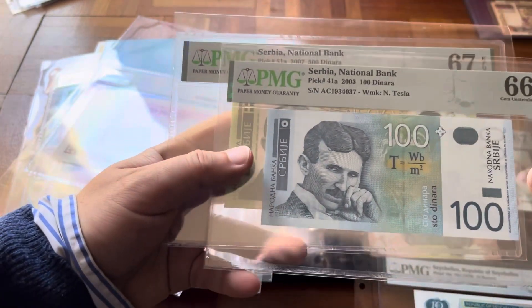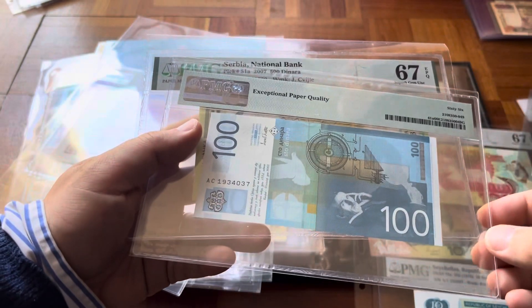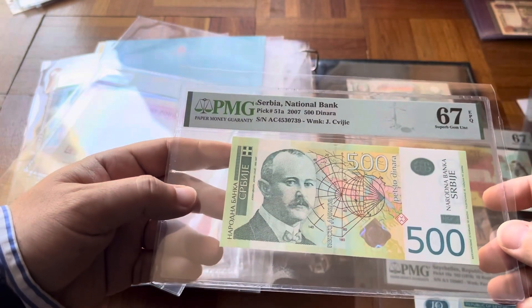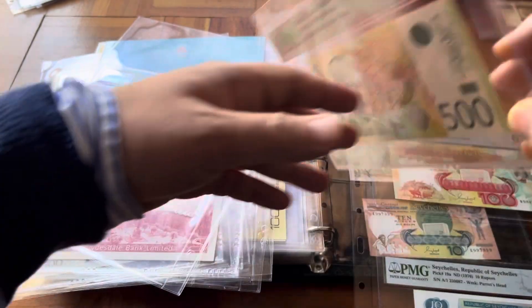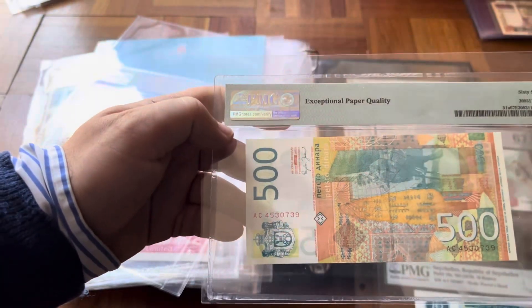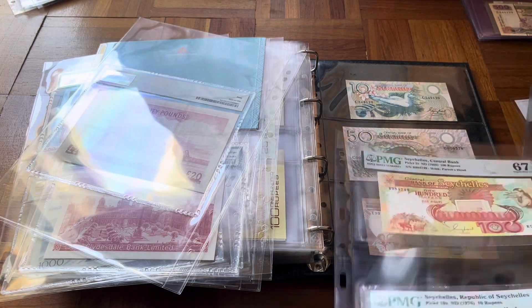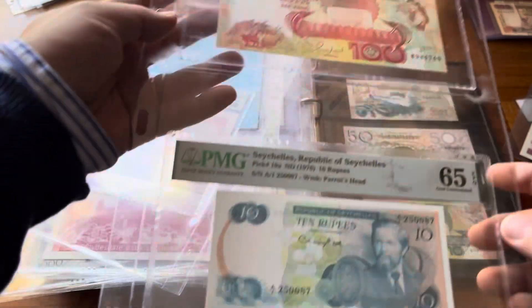Then Serbia Pick 41 with Tesla, and this one with Svietsi — I think that's the name — the 500s.